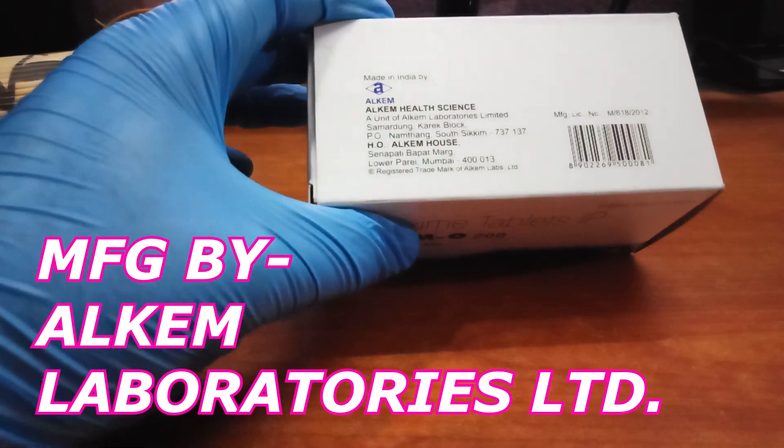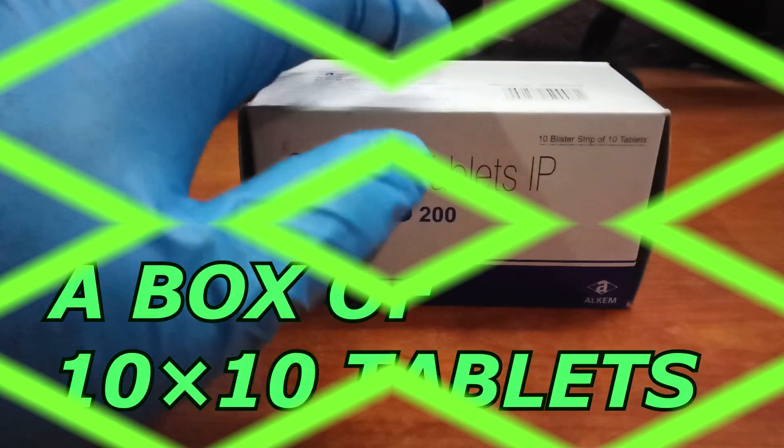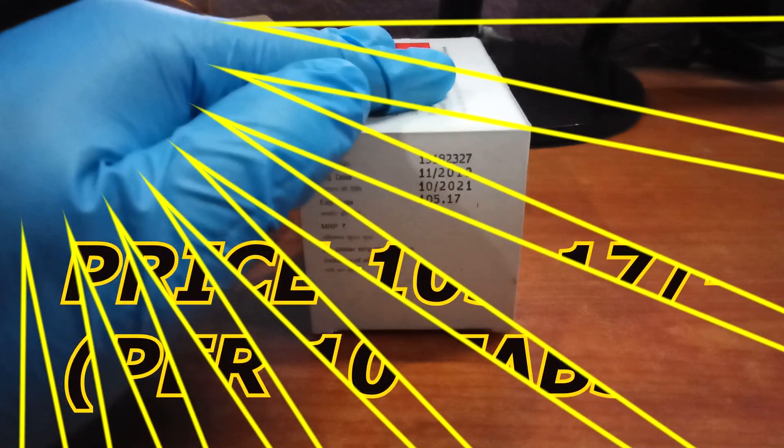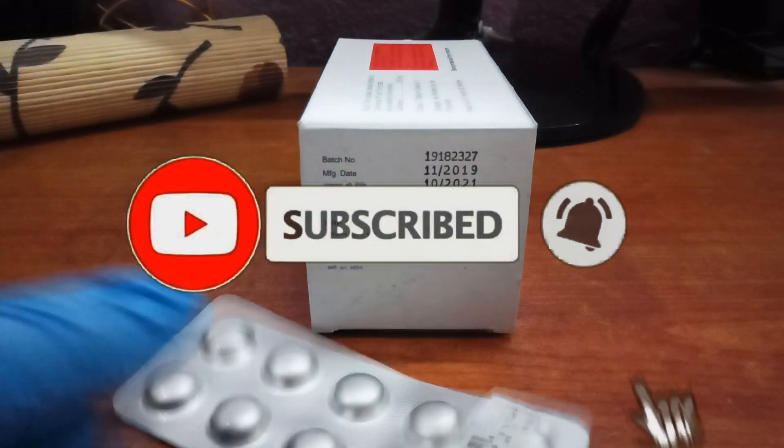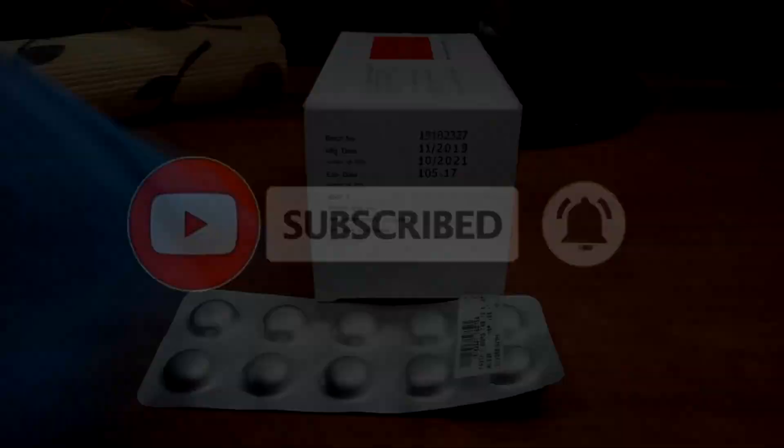This white box contains 10×10, that is 100 tablets. The price of this drug is 105 rupees for 10 tablets, and we can get this kind of tablet in this box.